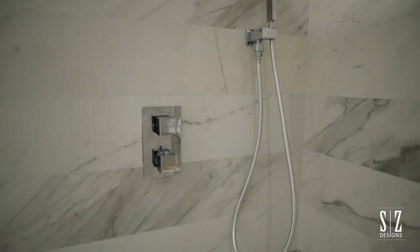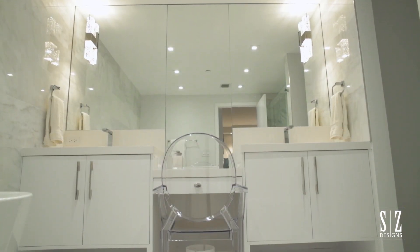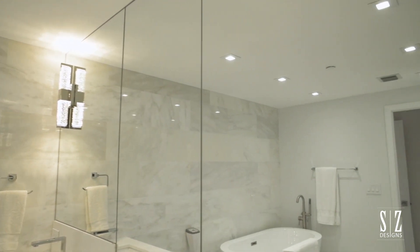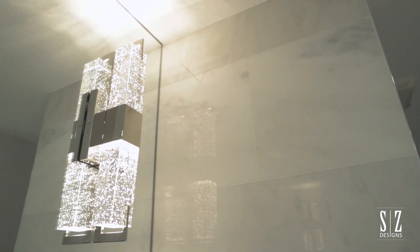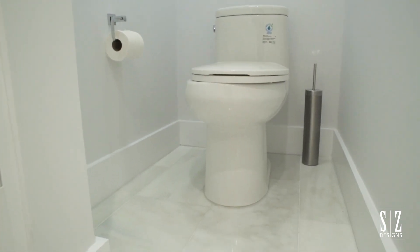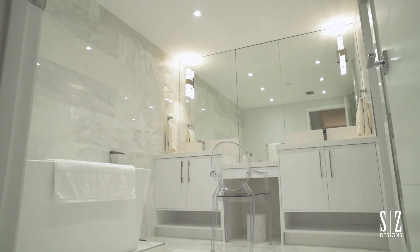Over here we have a double vanity with a small makeup table, and we expanded the mirror to give them the reflection and create an optical illusion that the space is double the size. We're also very big on lighting — sconces on the mirror create a glam factor. Tucked in a little hidden niche is the water closet; we didn't think they needed more space than that and they were fine with it. I love this bathroom — I'm so happy with the final product.